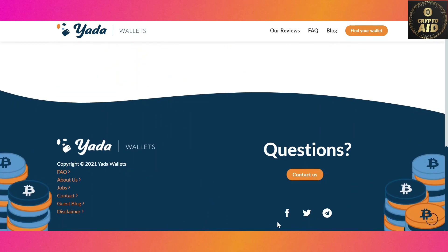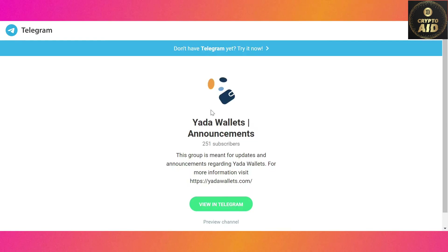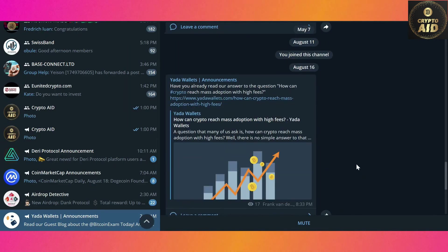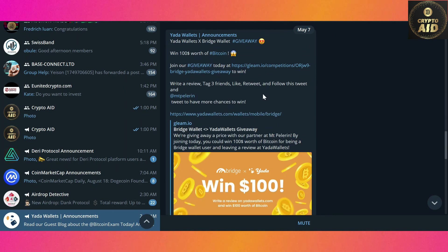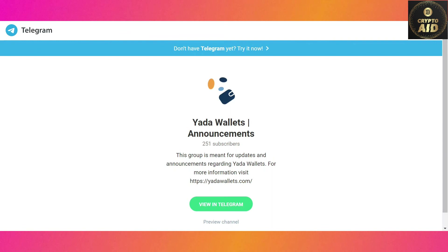So those are all the usabilities of Yada Wallets. Yada Wallets is currently on three social media platforms — you can check their Facebook page, Twitter account, and Telegram channel. I highly recommend you do so, because recently Yada Wallets has been launching joint airdrop events with other crypto platforms where you can earn a huge amount of free cryptocurrencies.